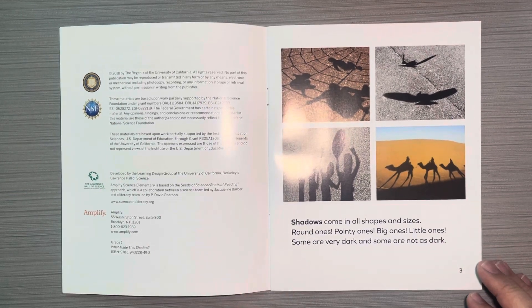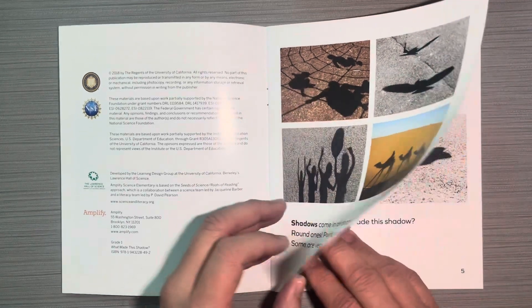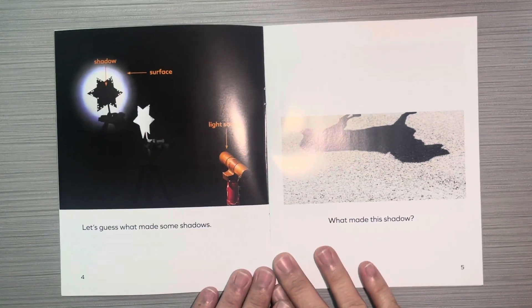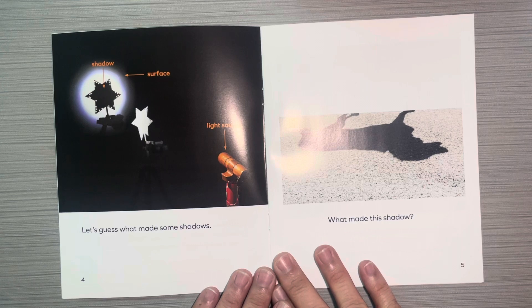Shadows come in all shapes and sizes — round ones, pointy ones, big ones, little ones. Some are very dark and some are not as dark. Let's guess what made some shadows.